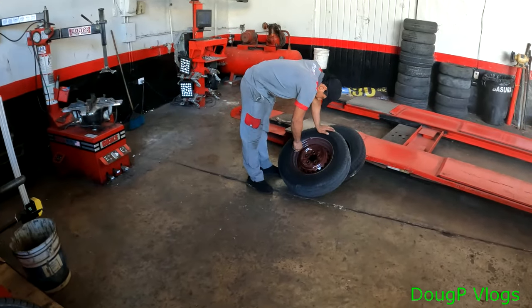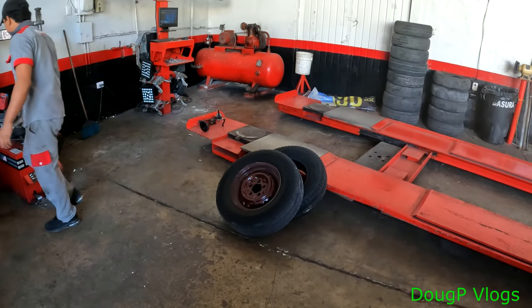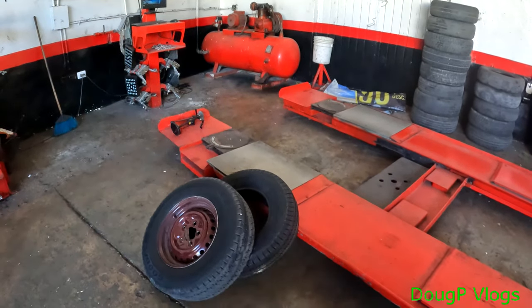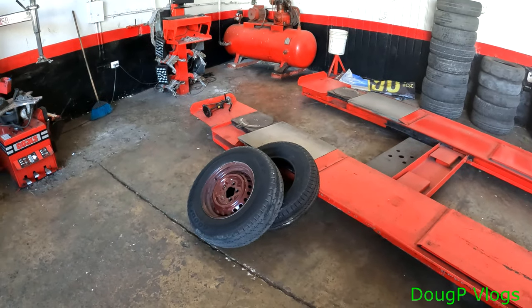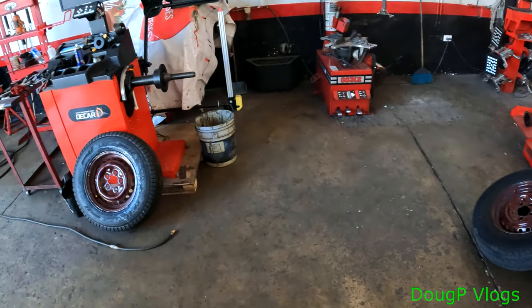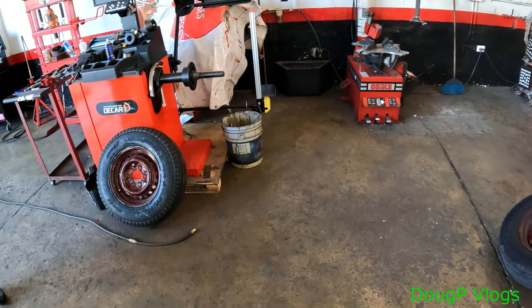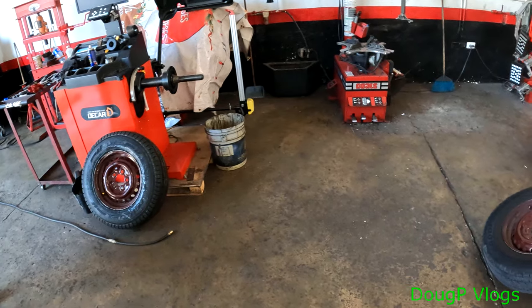I'm going to remove this old tire off the rim. I'm going to keep this old rubber for emergency as a spare — I'm not going to throw it away. The other one I'm going to throw away because it's got a crack in it.